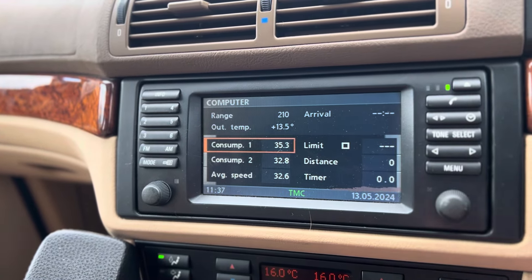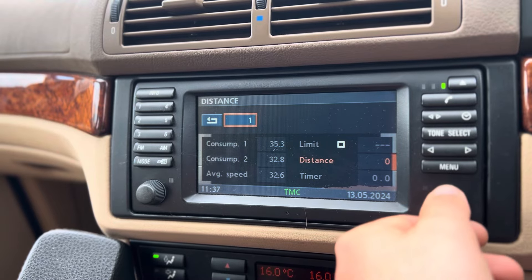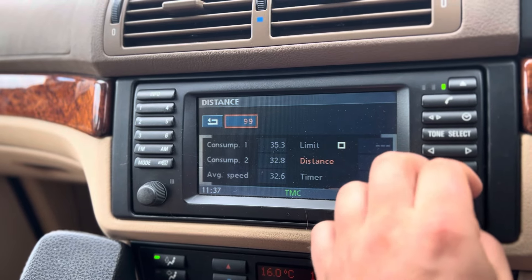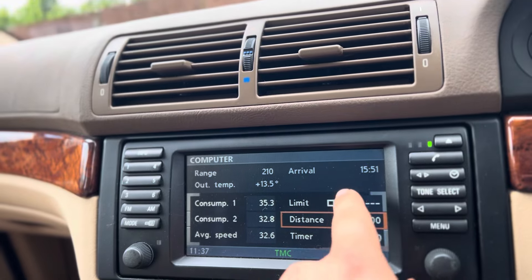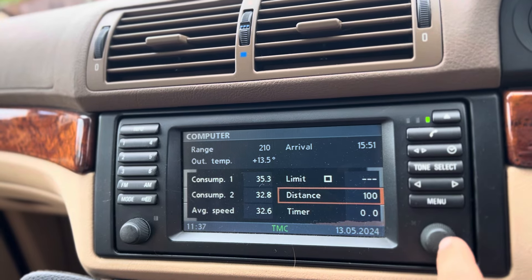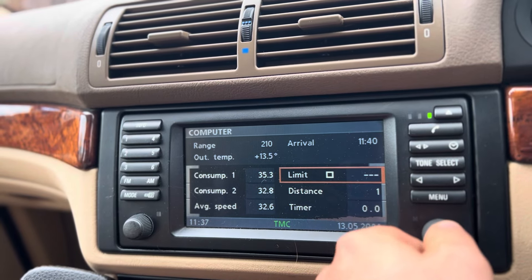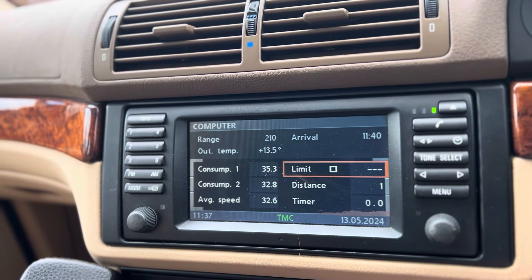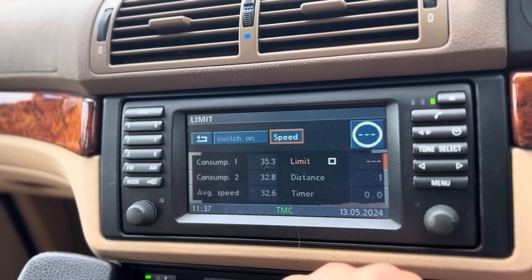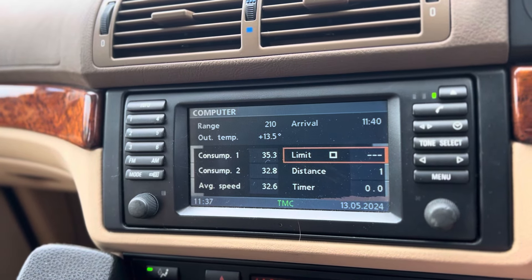The on-board computer is brilliant — you've got all the details you need. The car will calculate; if you input a distance, say 100 miles, it works out your average speed and tells you your arrival time. That also corresponds to the sat-nav using your sat-nav destinations. You've also got a speed limiter as well — it's all just so fantastically made and incorporated.